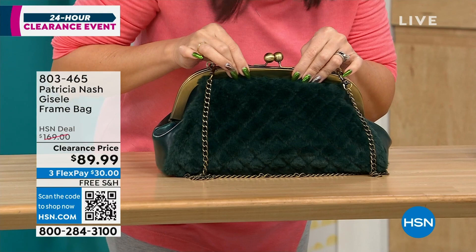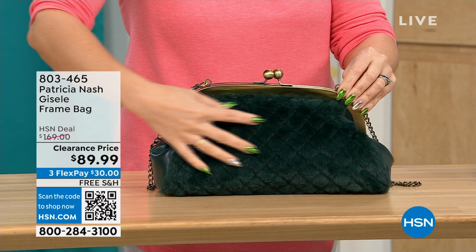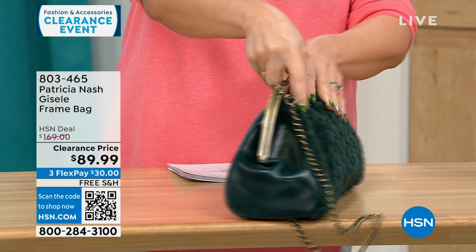It features a beautiful chain-link crossbody strap that's 17½ inches. What's really cool about this Patricia Nash is it's going to be beautiful faux fur on one side — the Verdi quilted faux fur — and on the other side you get that beautiful, soft, genuine high-grade leather. This is a $169 bag on clearance today, free shipping, and $30 to get it home on FlexPay for 114 people.